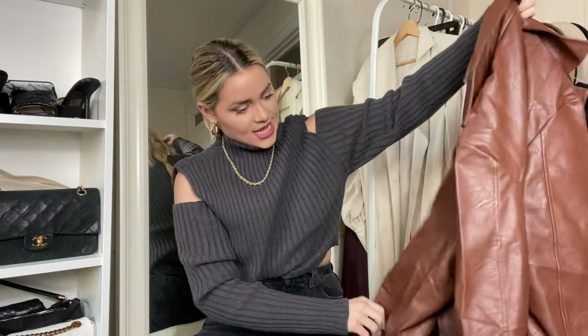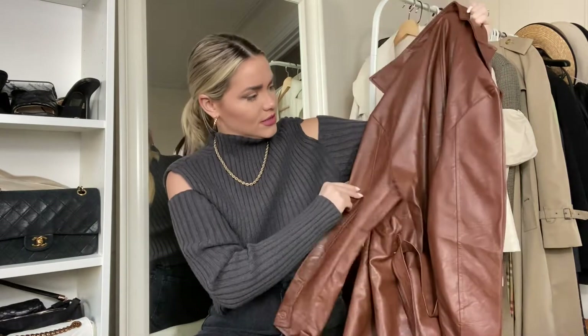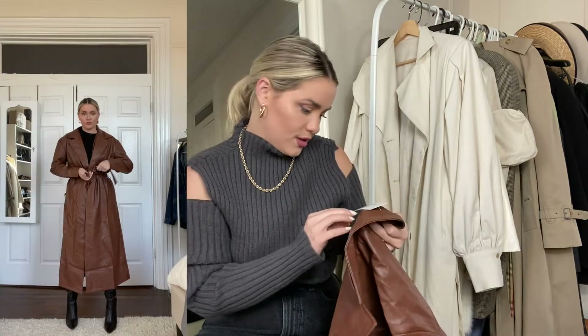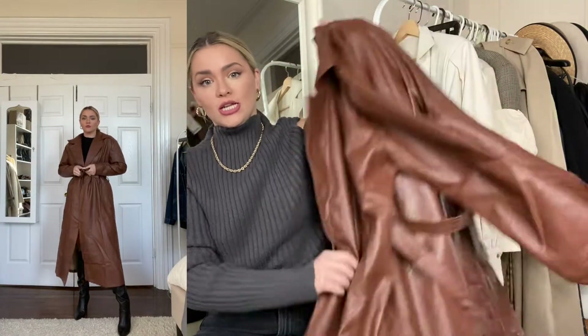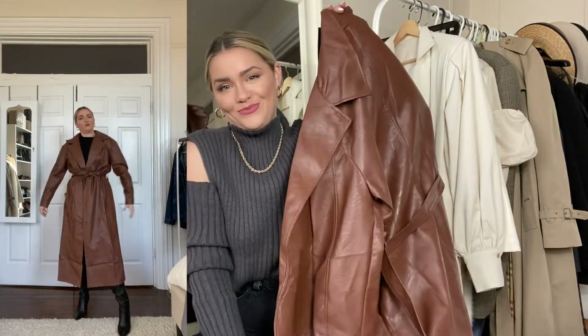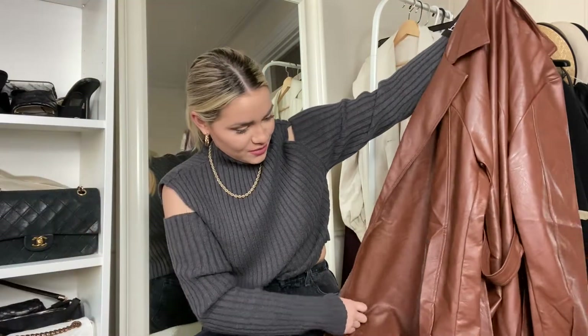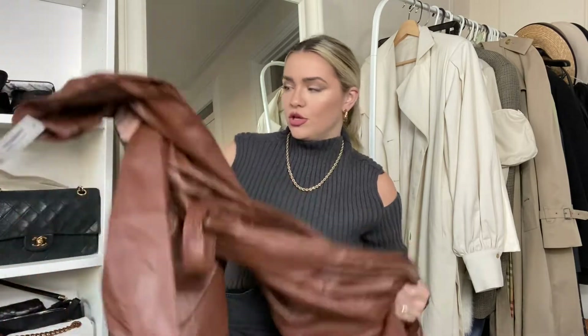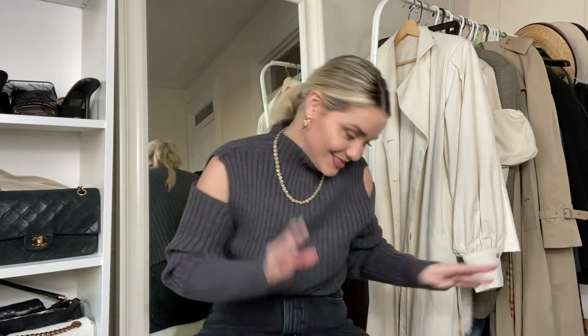Moving on, I need to steam this one out because it's really wrinkly. This one is from Boohoo, size large, in color chocolate. This can be paired with so many different things — the options are endless. It's a really good staple to have.